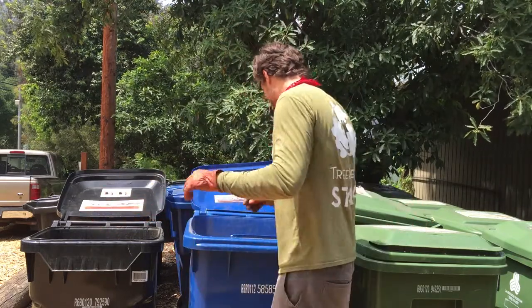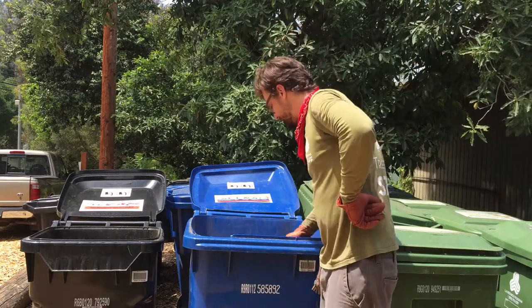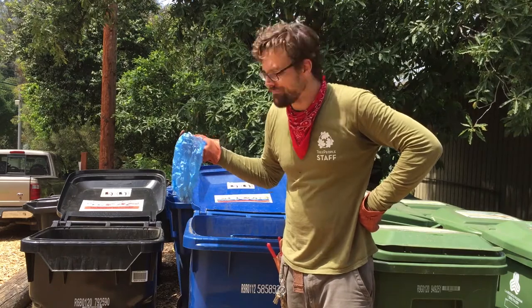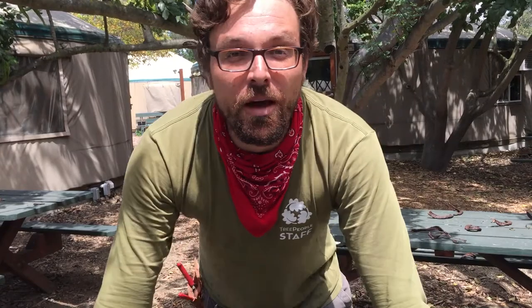Thanks for joining me — hopefully you've learned a little more about what does and doesn't go into these bins. Remember, to ensure a healthy community forest we have to be thoughtful about our waste. Tune in next time to learn even more about the world of waste and some tips on reducing, reusing, and recycling so that we can all manage our precious resources more wisely.